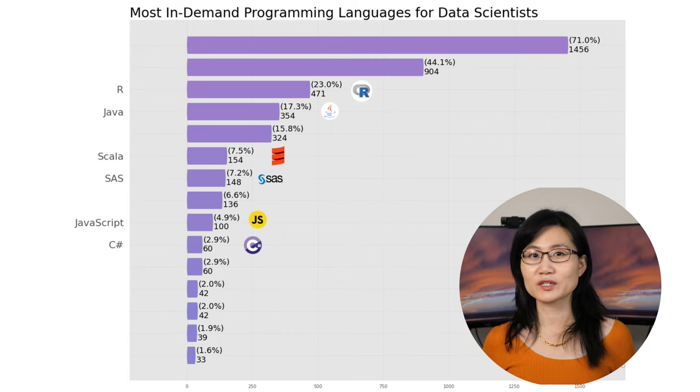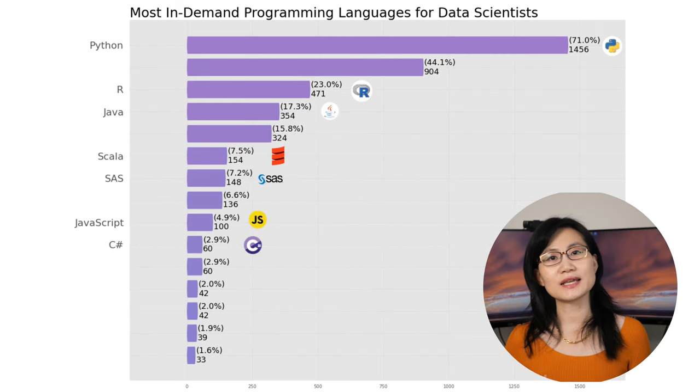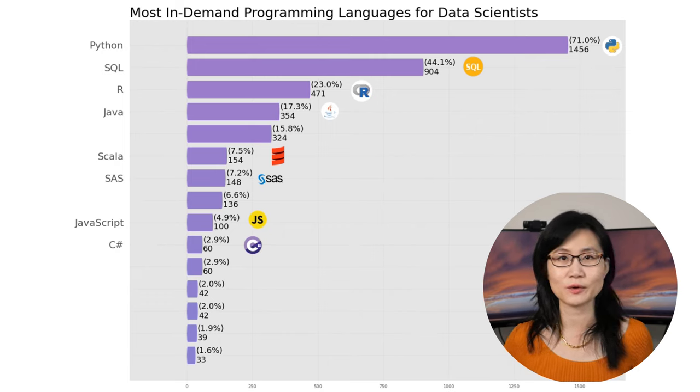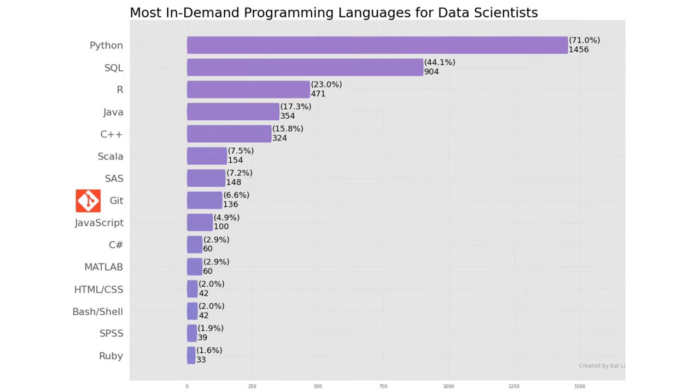Moving up the chart, we have R coming in third place at 23%. But none of these come close to the number one language: Python, at an incredible 71%. A large majority of companies posted on Indeed.com require Python for their data science related jobs. If you are applying for a data science job, chances are you will be building models in Python or maintaining existing Python models. Sitting between Python and R is SQL at 44.1%, which is no surprise, as data scientists need to extract data from databases using SQL.